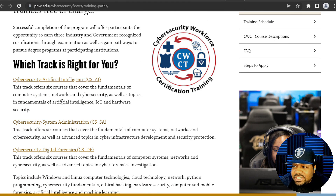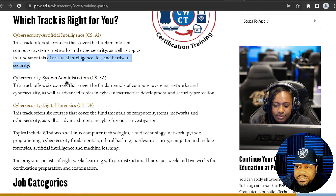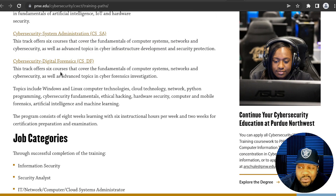Each track is broken down on the page. The Cybersecurity Artificial Intelligence track offers six courses covering fundamentals of computer systems, networks, and cybersecurity, as well as topics in fundamentals of artificial intelligence, IoT, and hardware security. The Cybersecurity Systems Administration track also offers a six-week course covering fundamentals of computer systems, networks, and cybersecurity, as well as advanced topics in cyber infrastructure development and security protection.